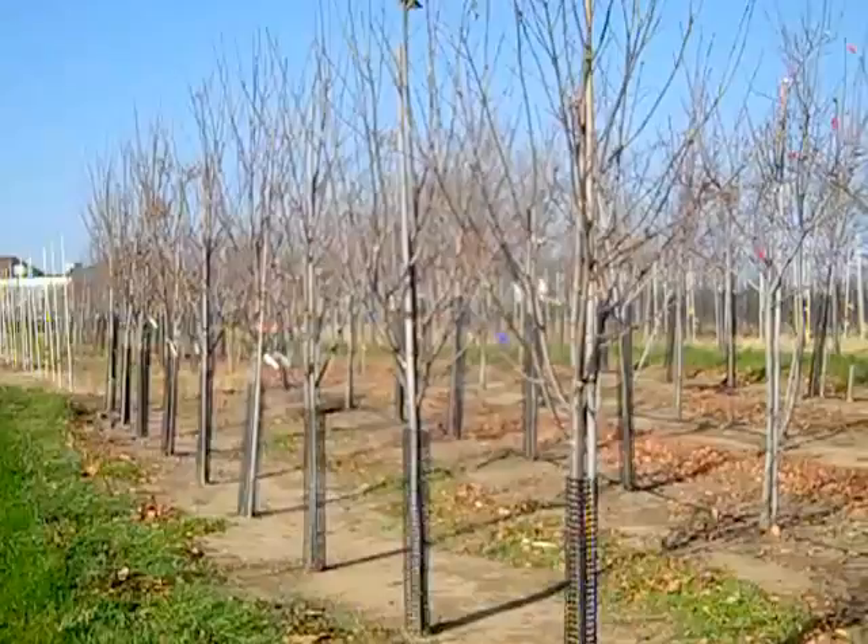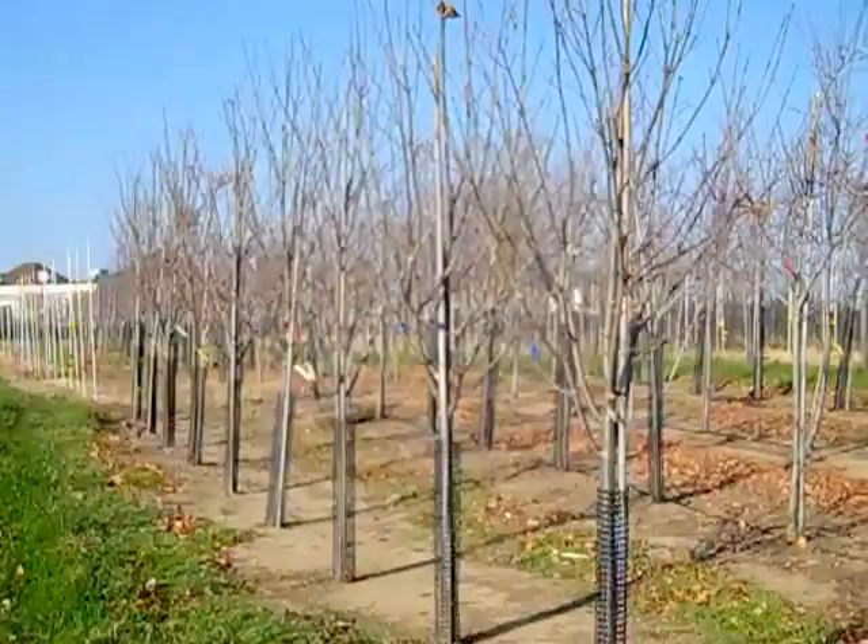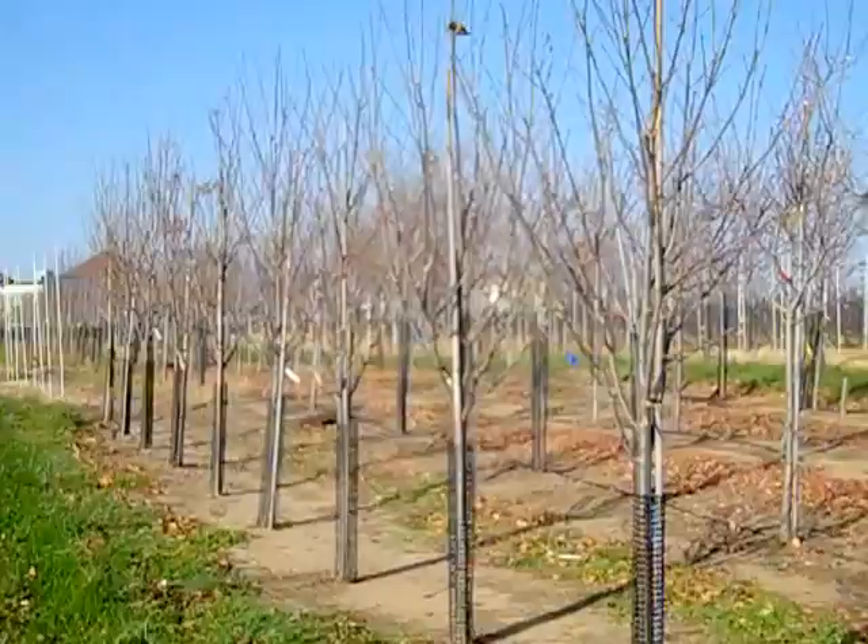These trees are sought after for their beautiful bloom throughout the summer. These are Syringa Ivory Silk, and they have long white panicles in the summer. These are beautiful two-inch trees — Syringa Ivory Silk.